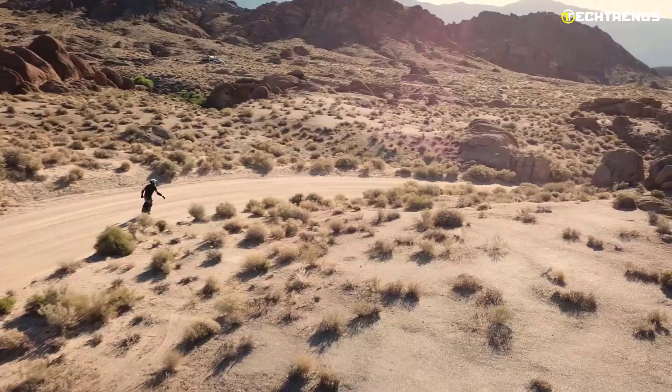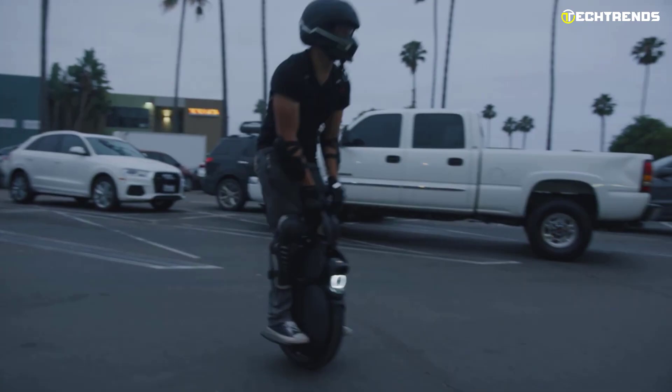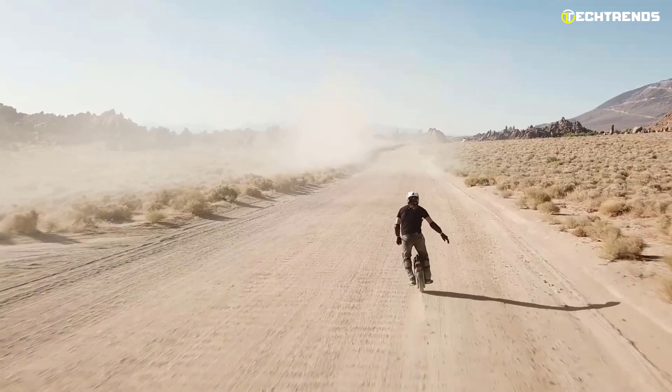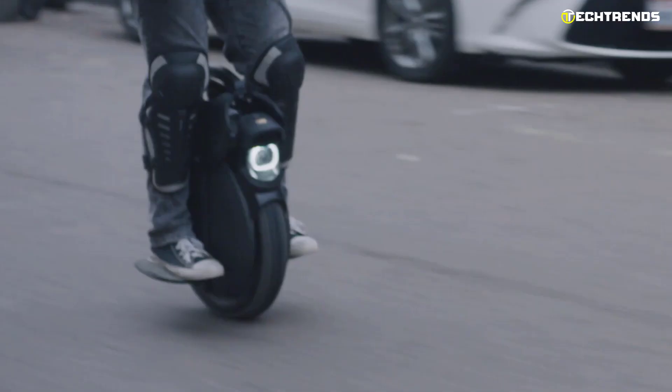The new Inmotion V11 comes with a 2200-watt motor that is powerful yet rider-friendly, covers a distance of 50 kilometers per hour, and has a climbing angle of 35 degrees. It also comes with a dual 1500-watt-hour battery that will keep you riding for up to 75 miles. You can charge the battery in four hours.